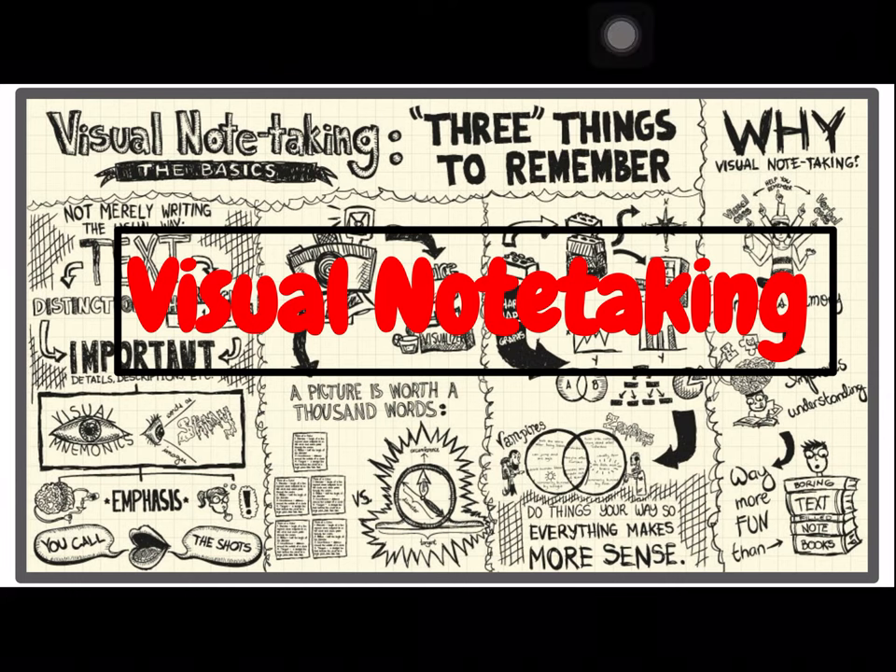Hey guys, today we're going to talk about visual note-taking. Some people also call this bullet notes and other people like to call this doodle notes.